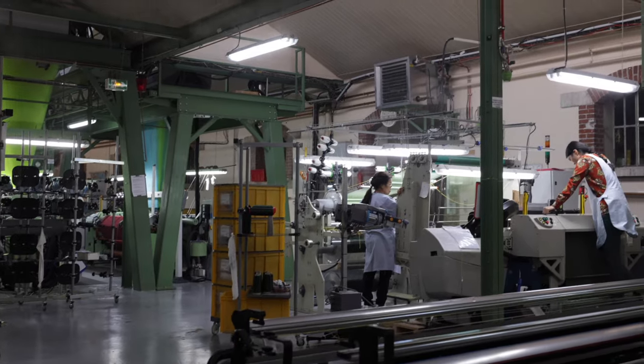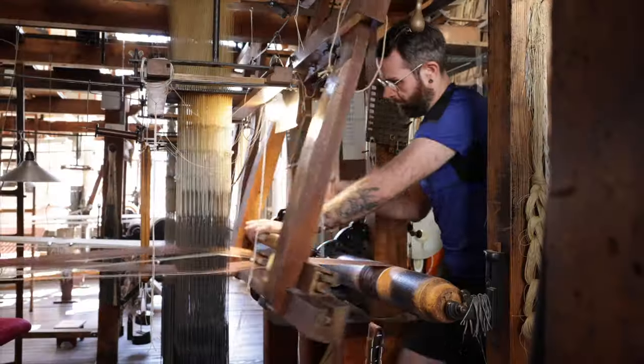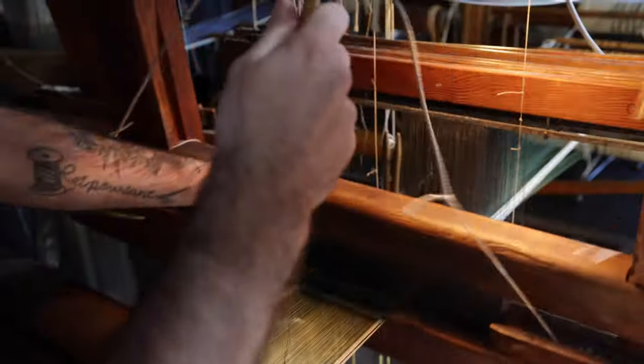The weaving looms we use every day are downstairs, and we have some remnants of the jacquard looms upstairs. The jacquard looms allow us to see the final result without having to use the mechanical looms and mount an entire fabric — an entire weave — just to see a small piece.